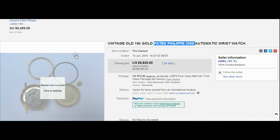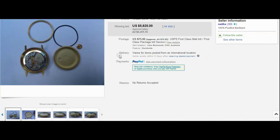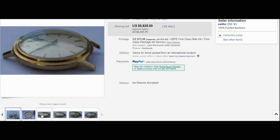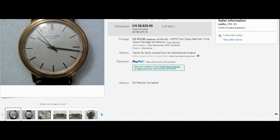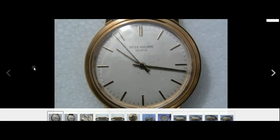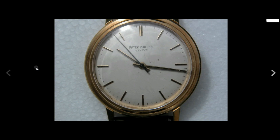My concern is this: it ended up going for 5.8 US, so six grand shipped. My concern is that dial — the damage to the dial is my big concern, I'd be a bit worried about that. That's not easy to fix because if you send it to Patek, they want to replace the dial, they want to service it, and they'll give you a second arsehole. So it's a bit of a tricky one.